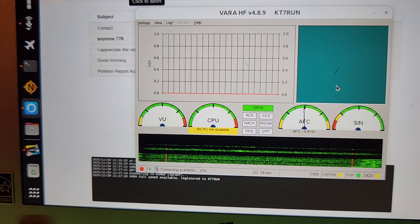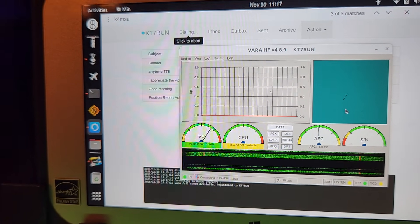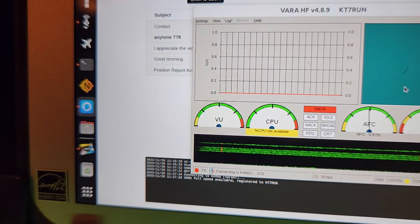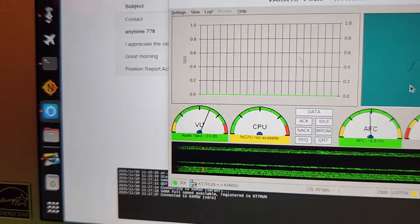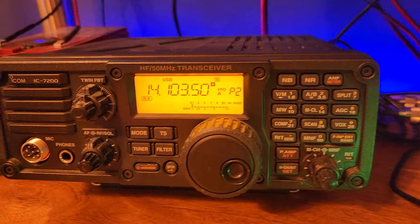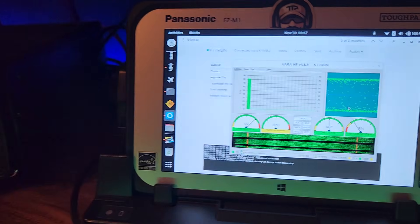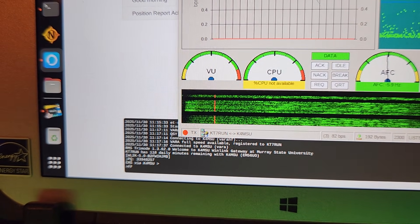Let me turn on the volume here. I think we're connected. Yep — check that out, we are connected! We're going to let this one go for just a little bit. So we connected to this station here. We can see that we're getting into his gateway — it looks like it's at Murray State University.